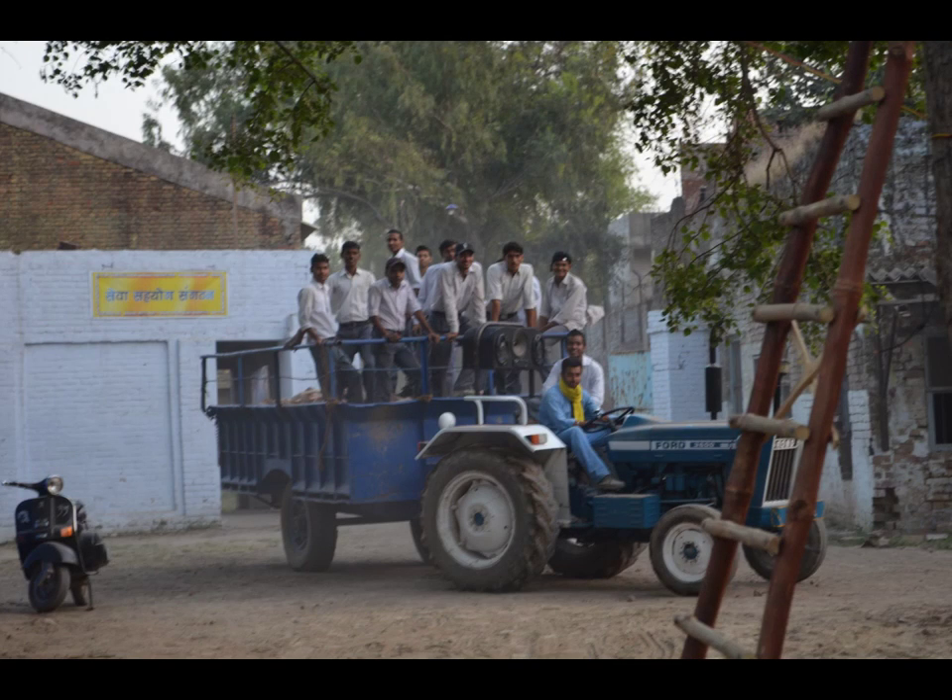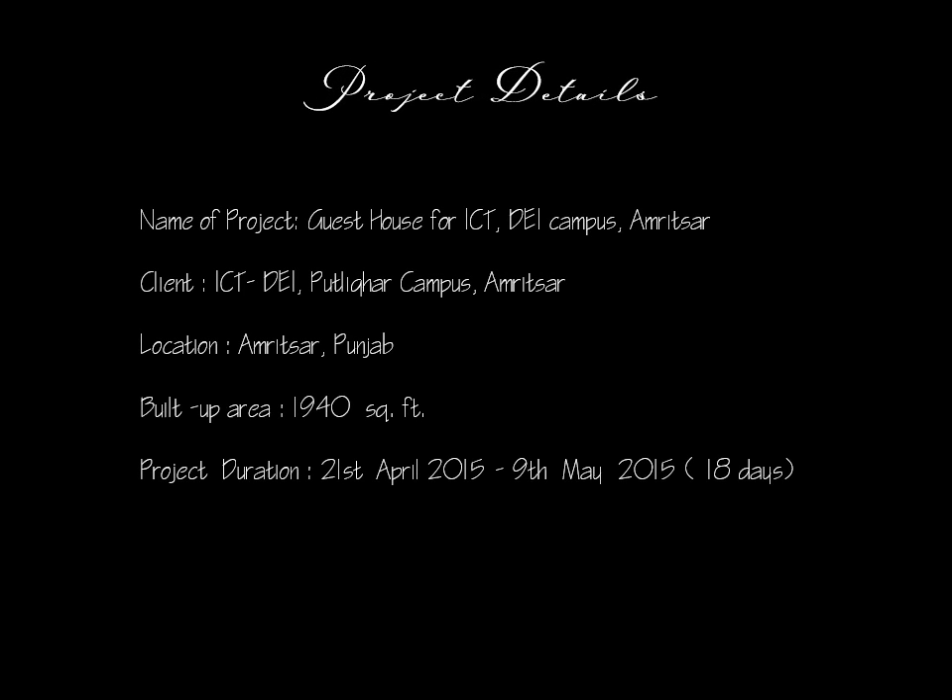Lalit remains a working model of human resource generation in the bamboo sector. Thank you.